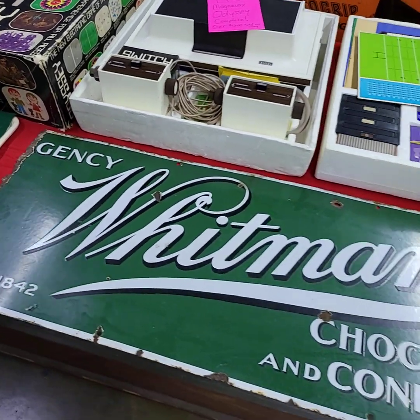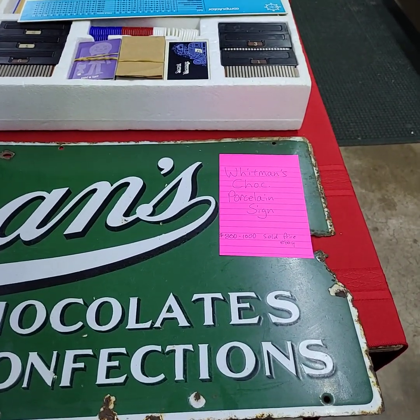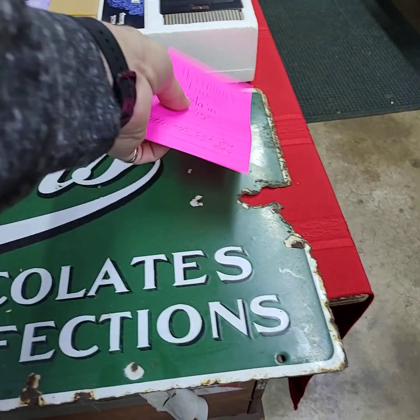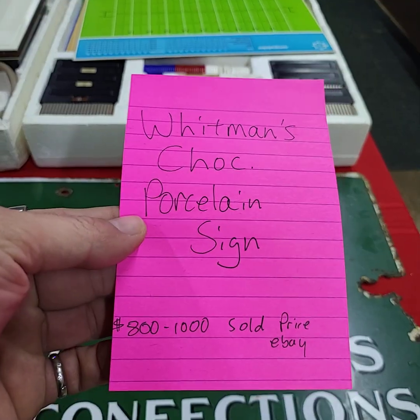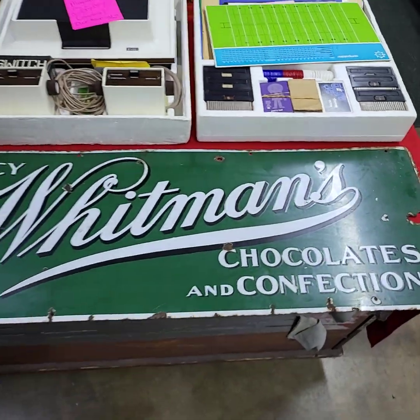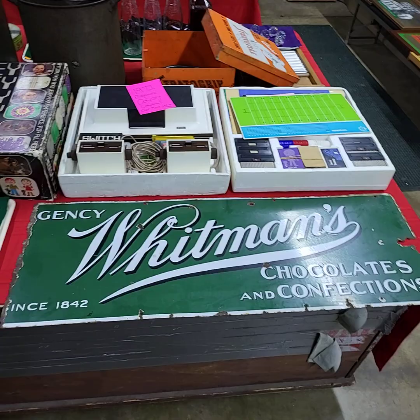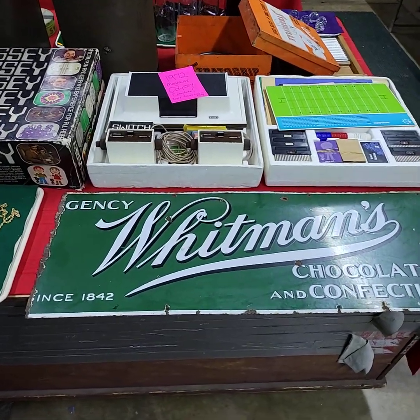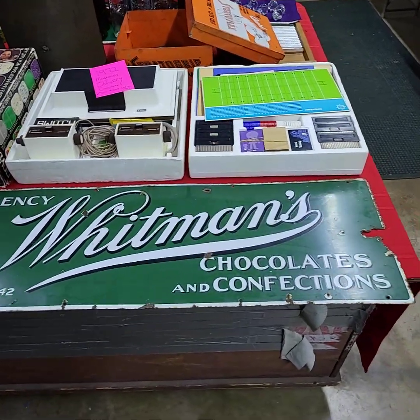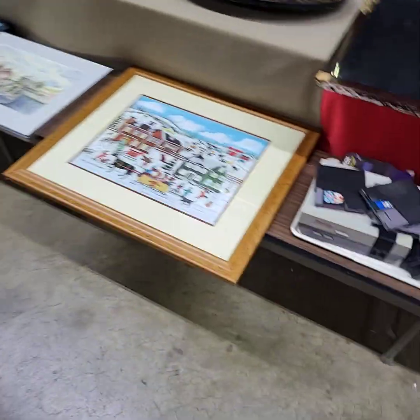We have a Whitman's Chocolate porcelain sign — these sell between eight hundred to a thousand dollars on eBay. It is original. There are two of them out; this one here has the smaller lettering on the side — if you're a collector you know what you're looking at. We also have the Nintendo game system too.